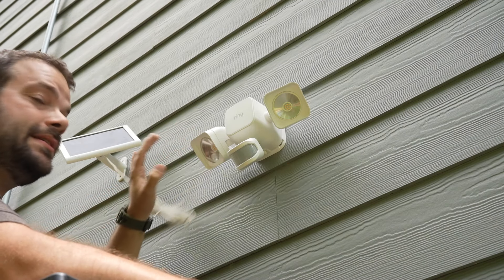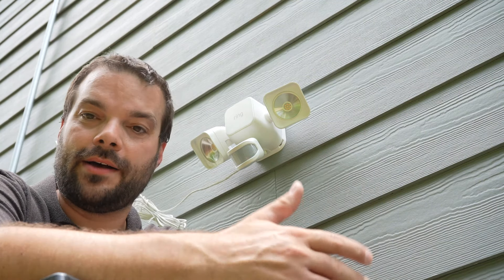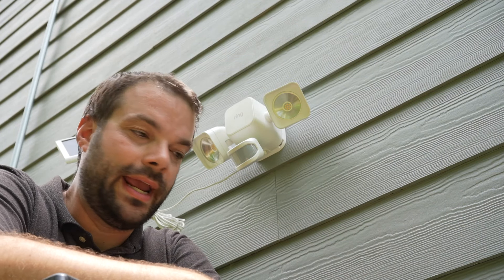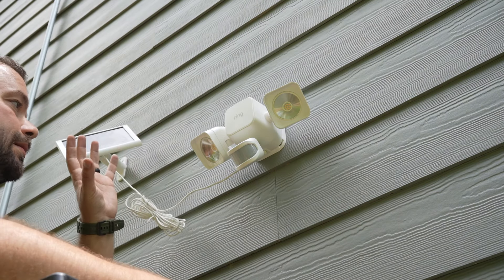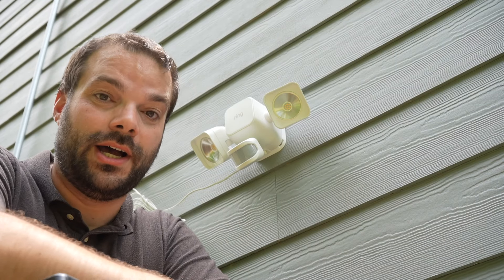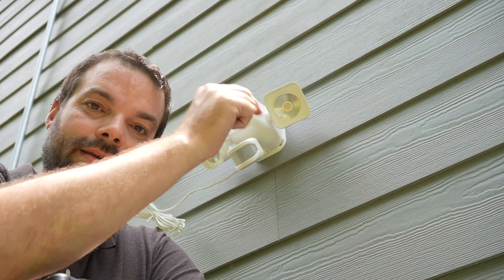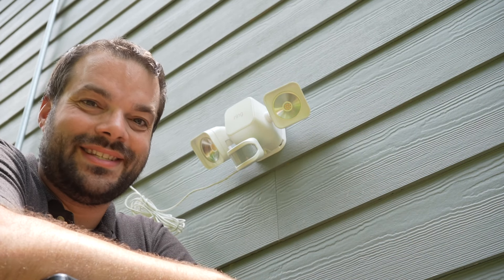That's about it — I still need to do some cable management, but this setup gives you light and a sense of security on a dark side of the house. You can get a handful of these in the Ring ecosystem and have everything organized and accessible in the palm of your hand with the Ring app. If you have any questions about the Ring Solar Floodlight or setup — it's really a 30-minute job — drop them below. Don't forget to subscribe and hit that thumbs up. Take care of the ones you love, and we'll see you in the next one.